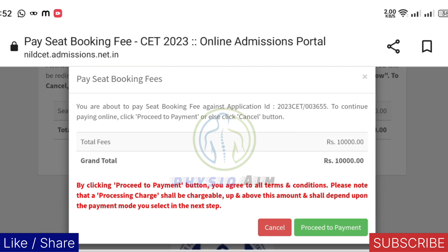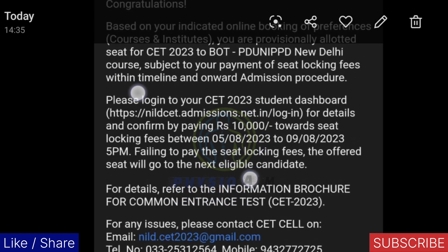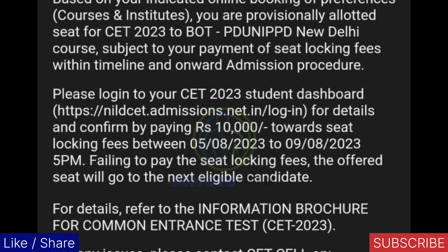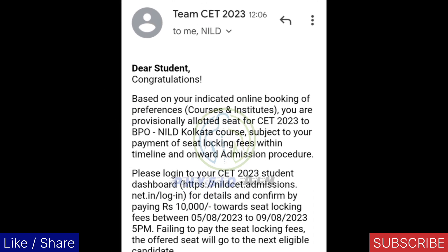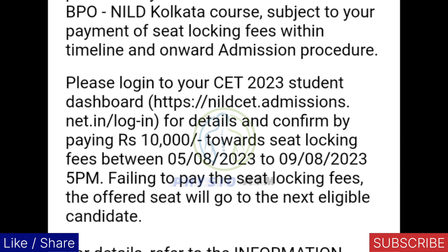In the mail you can clearly see what they told you: failing to pay the seat locking fees, the offered seat will go to the next eligible candidate. Means if you didn't pay the seat locking fees, the seat will be referred to the next candidate — so you have to pay your fees. Here is another Gmail also signed by NILD — this candidate got BPO in NILD Kolkata. If he is thinking to leave the seat and doesn't want to continue BPO, failing to pay the seat locking fees means that seat will go from his hand.